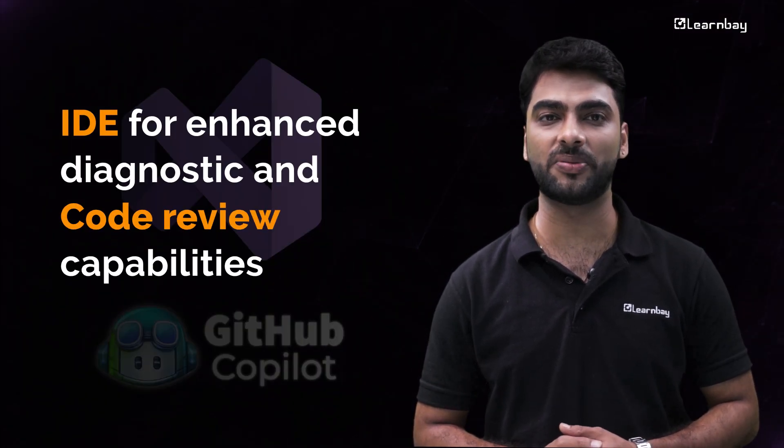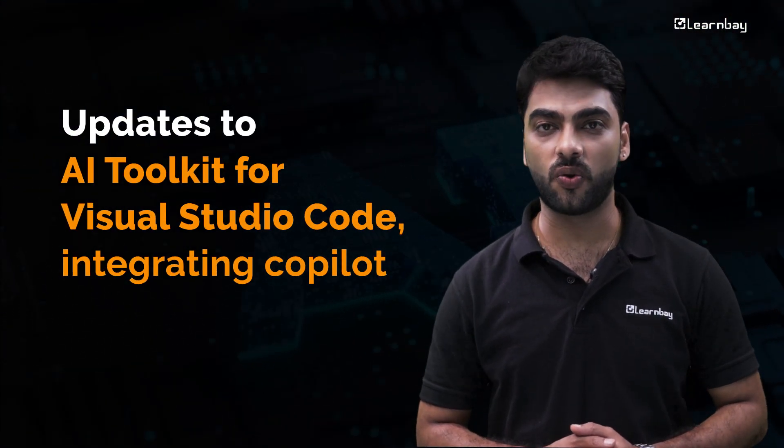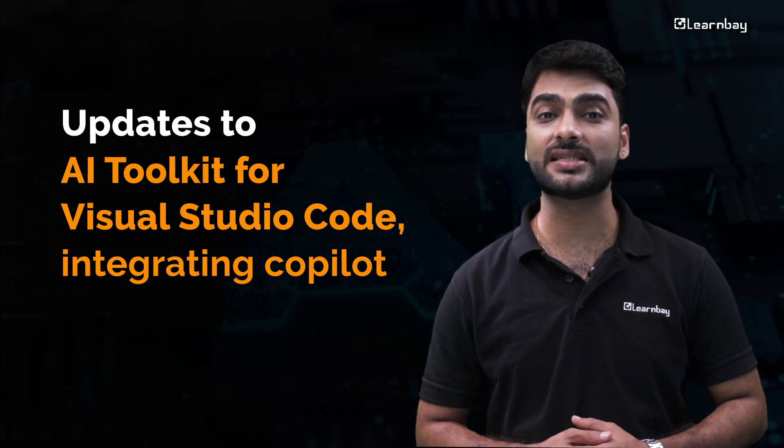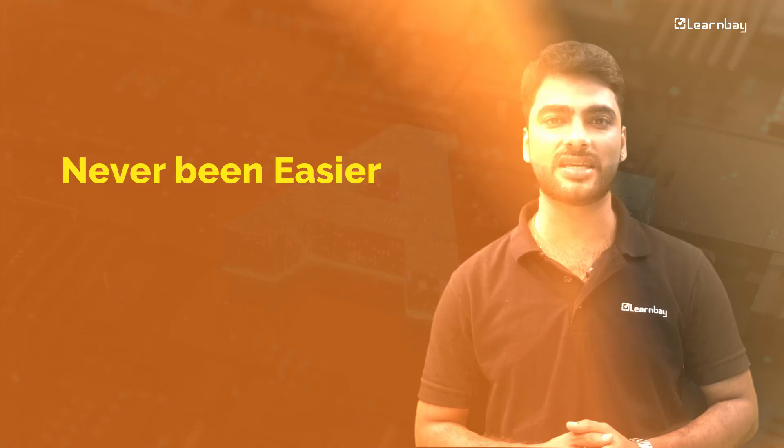Microsoft Visual Studio 17.10 now embeds GitHub Copilot directly into the IDE for enhanced diagnostic and code preview capabilities. Plus, with the updates to the AI Toolkit for Visual Studio Code, integrating Copilot sample repositories into your DevOps workflows has never been easier.